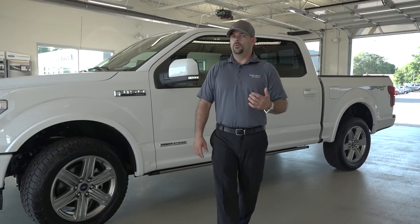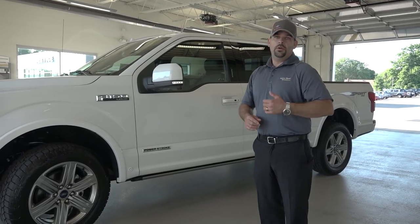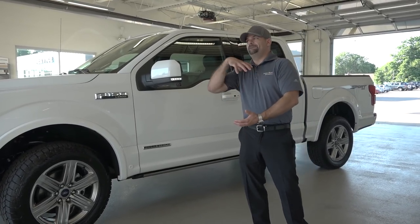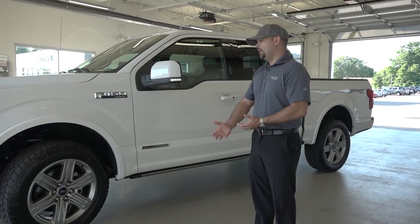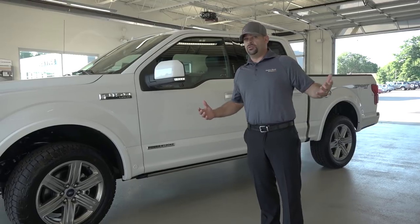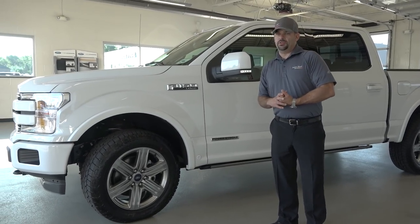This is going to be a good representation of what you've got in a Super Duty with a 6.7 liter — this is the little brother of that, with a CGI block. CGI stands for compacted graphite and iron block. What they've done with that is make it significantly lighter than the old iron block diesels, which helps keep the block cool and also helps with your suspension to not blow out ball joints like the old 7.3, which was extremely heavy.